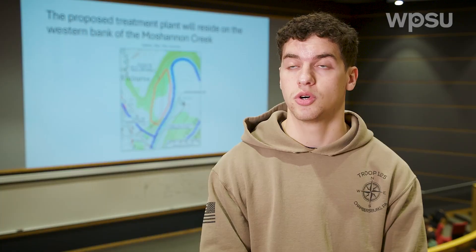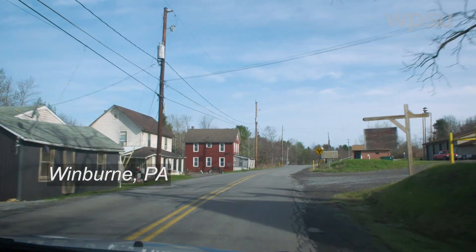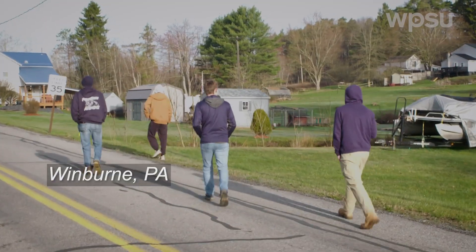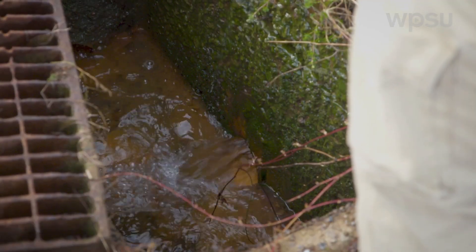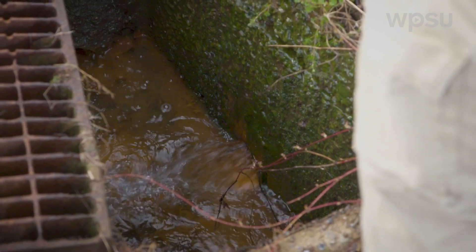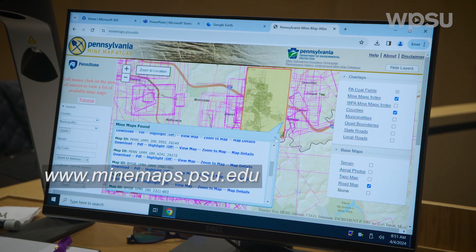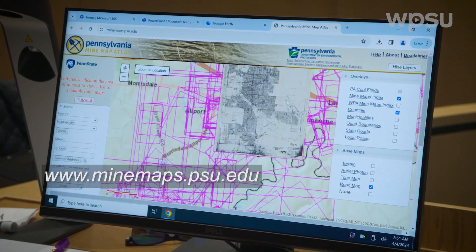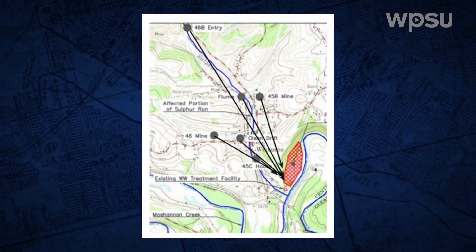Our team was given Sulphur Run near Windburn, PA. Our task was to look at the discharge points of AMD going into Sulphur Run, look at how they affect the Moshannon Creek, and find a way to solve it so AMD isn't a problem anymore. We used the PA Mine Atlas website and found six main discharge points split up between three different mines — Mine 45, and then Mines 46 and 47, which are a combined mine.